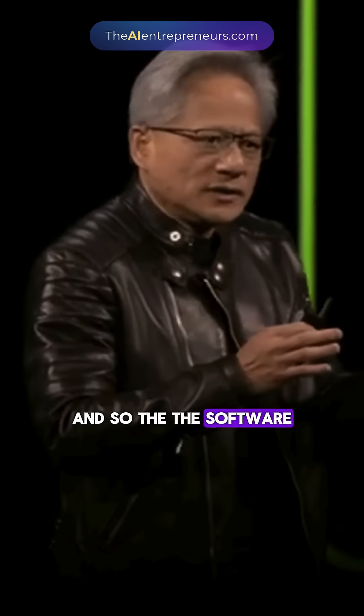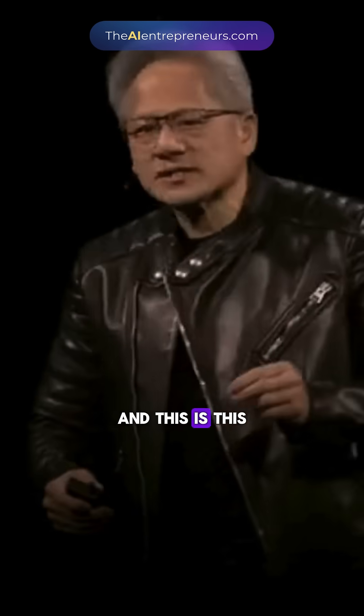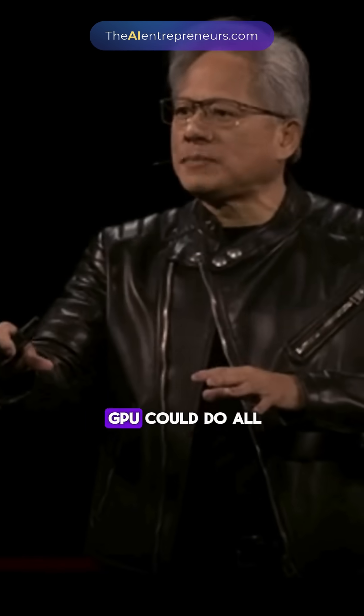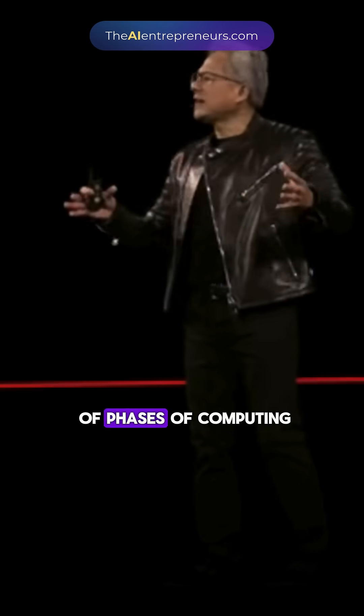The software — the operating system for these AI factories — is insanely complicated. One of the observations, and this is a really terrific thing about having a homogeneous architecture like NVLink 72, is that every single GPU could do all the things I just described. And we observe that these reasoning models are doing a couple of phases of computing.